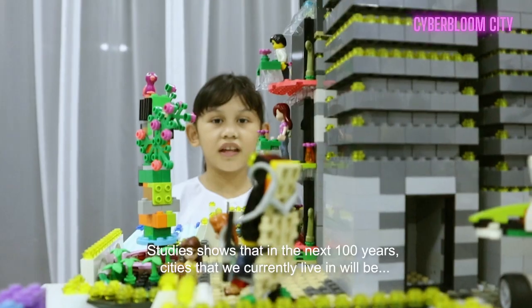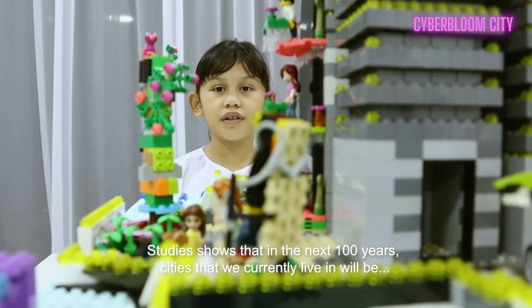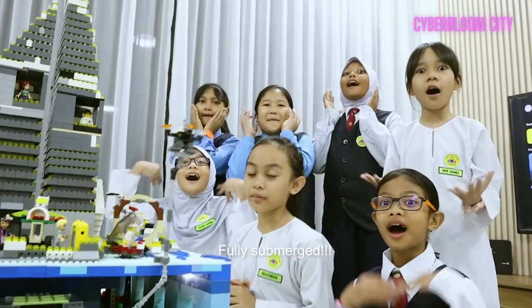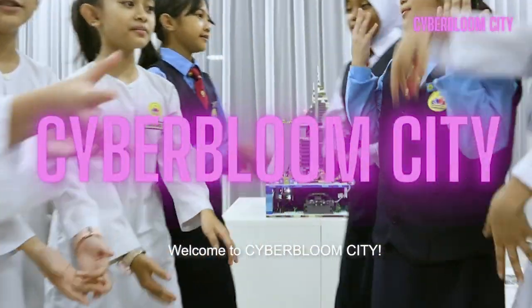A study shows that in the next 100 years, cities that we currently live in could be fully submerged. Where do you think we will live then? Welcome to Zai Banyol City!